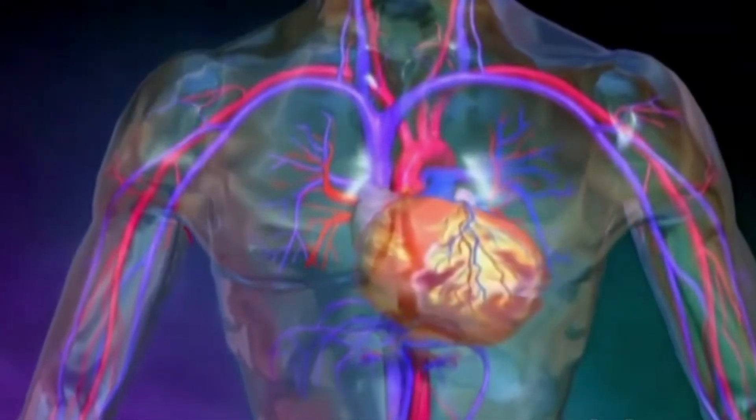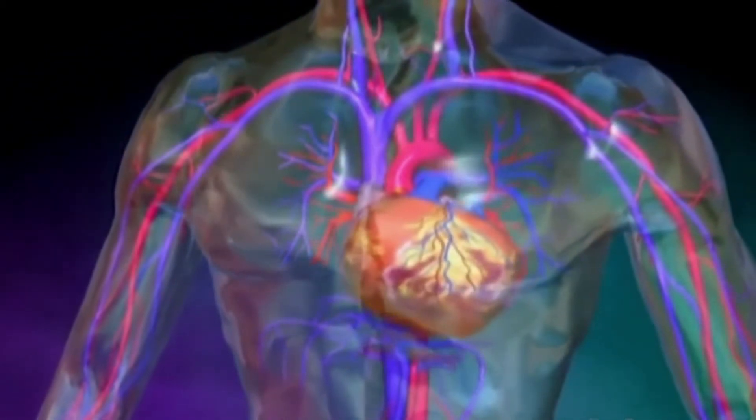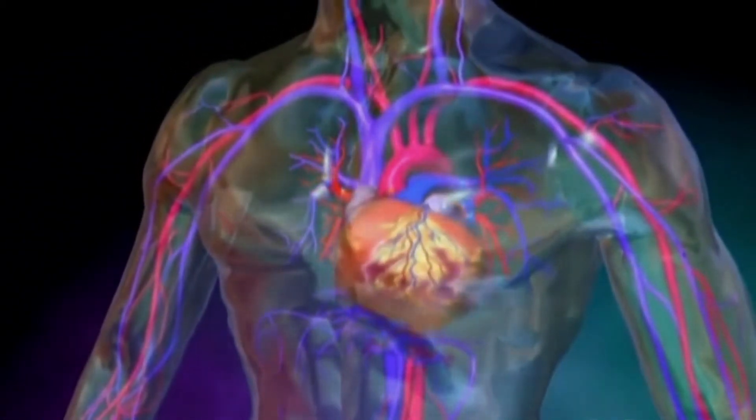Because the heart has to work harder to pump blood, the right side of the heart may become abnormally enlarged and heart failure can develop.